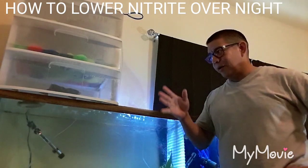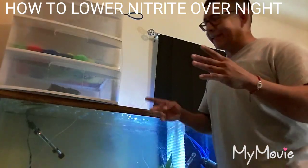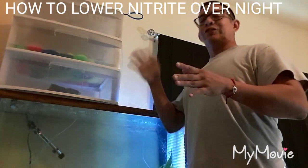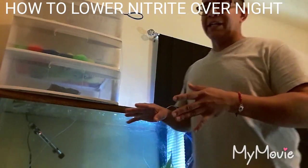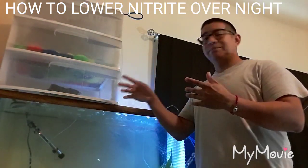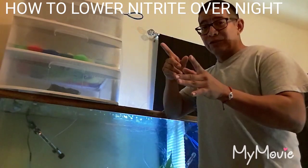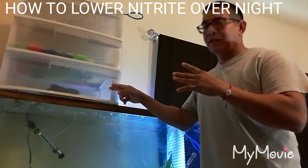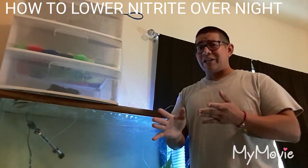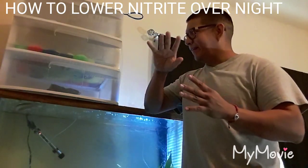The way I lowered my nitrate levels overnight was - I have two other tanks that have been established for about three months now. I tested the water: no nitrite at all, pH balance on point, no sick fish. So basically what I did was take the filter media out of that tank - didn't rinse it off or anything - and just put it in this filter right here. Because that tank has all the essential bacteria you need to process nitrite and get all that stuff out of the water.